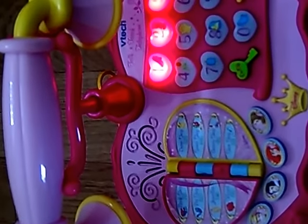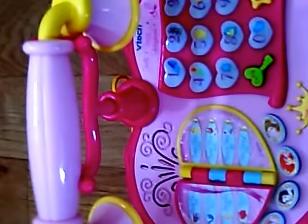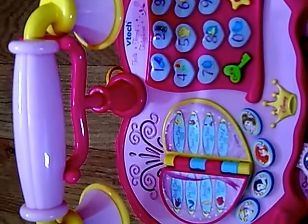Why, hello, little princess. Let's play and learn on the princess phone. Dial the number, listen for a tone.